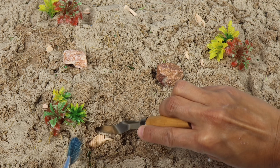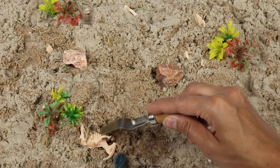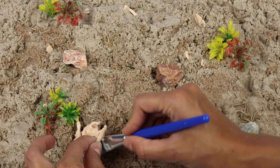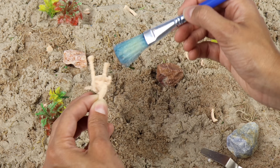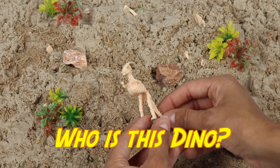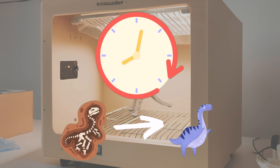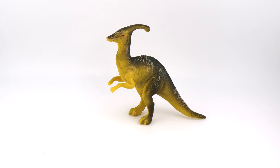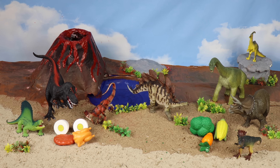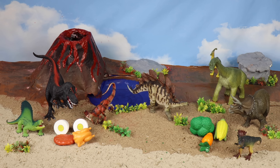Dinosaur fossils have been found all throughout the world — in cold climates, in warm climates, all over. Look at this dino. It's got a pointy crest on its head and it walked on two legs. Which dino is this? Parasaurolophus! What kind of food do you think the Parasaurolophus will eat? Veggies!